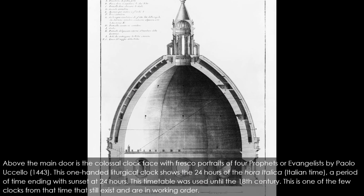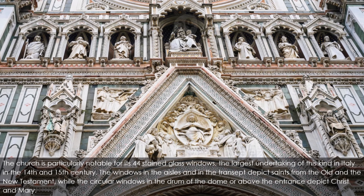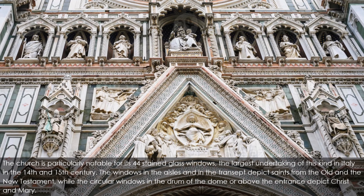The church is particularly notable for its 44 stained glass windows, the largest undertaking of this kind in Italy in the 14th and 15th century. The windows in the aisles and transept depict saints from the Old and New Testament, while the circular windows in the drum of the dome or above the entrance depict Christ and Mary. They are the work of the greatest Florentine artists of their times, such as Donatello, Lorenzo Ghiberti, Paolo Uccello, and Andrea del Castagno. The stained glass circular window above the clock, with a rich range of coloring, was designed by Taddeo Gaddi in the early 14th century.